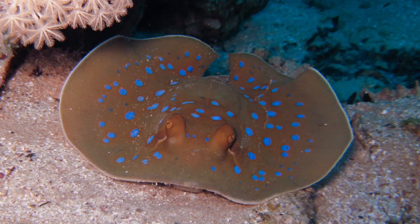Because of its beauty and size, the blue-spotted ribbontail ray is popular with private aquarists, despite being poorly suited to captivity.